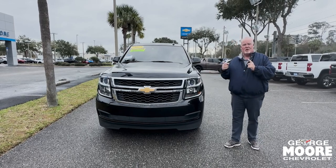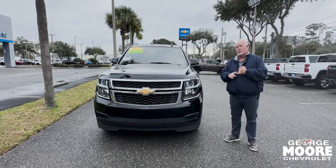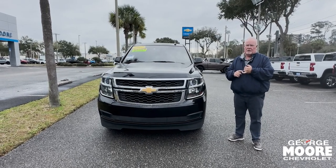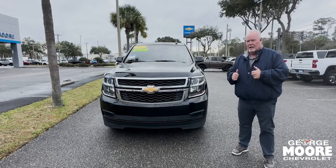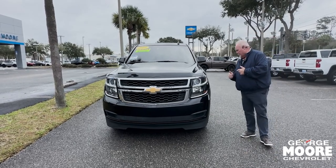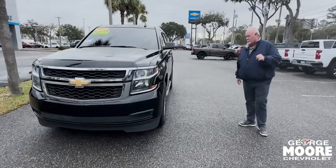Today we've got a 2017 Chevy Tahoe, pre-owned vehicle. 137,000 mile unit — really not bad miles at all for a 2017 vehicle. Nice trim level, you've got leather on the interior, it's got the 5.3 V8 engine, plenty of power, tow package, and brand new tires — 18-inch Bridgestones all the way around.